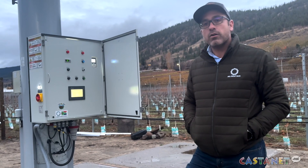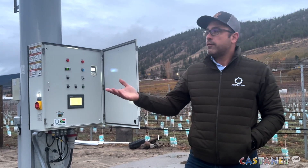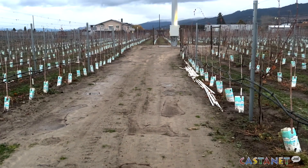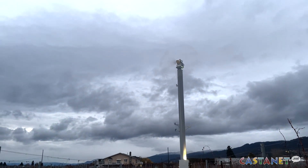We've seen that the frost season has been prolonged, so getting a machine that runs at about five to ten percent of the cost of a conventional machine in Canada makes it all worthwhile. For Cast Net News in Penticton, I'm Casey Richardson.